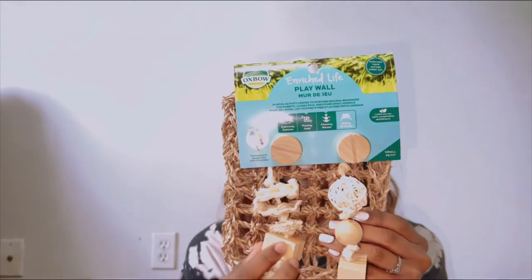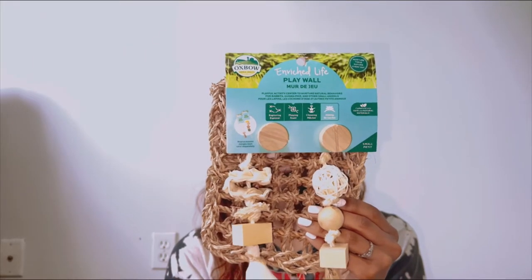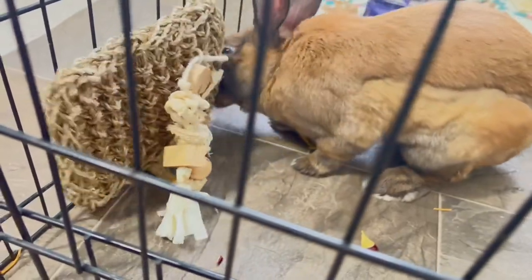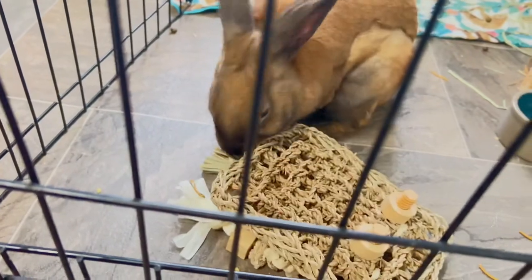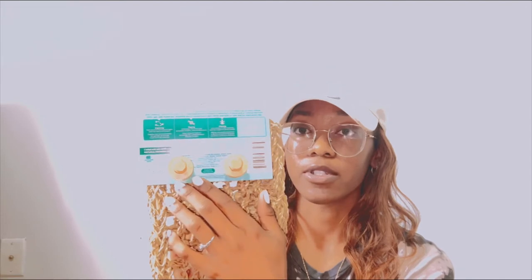Next we have the Oxbow Play Wall, also for Jesse. It just hangs up on their cage and they can play with it — it has a whole bunch of different textures and it keeps him busy. He could probably enjoy pulling on it and chewing it up, which would be perfect. I used to have this for my hamster in the past and he absolutely loved it. I might get another one for Rhino, but he doesn't have anywhere to hook it up since it has hooks on the back.